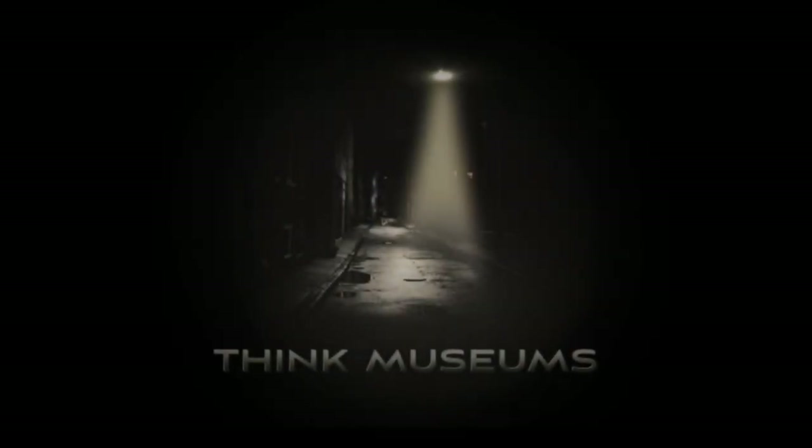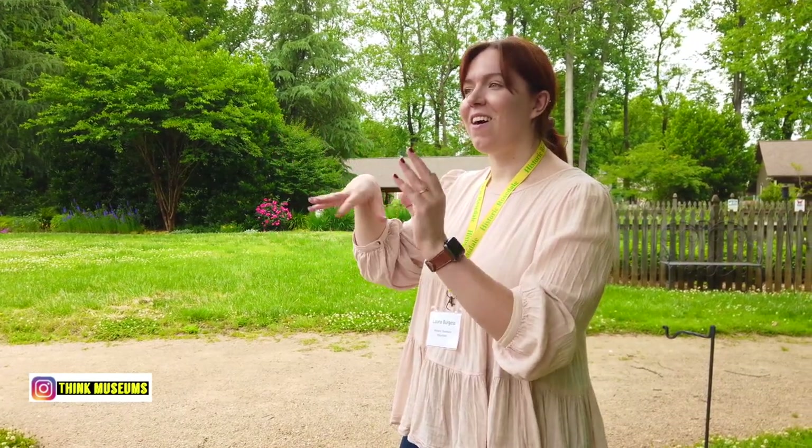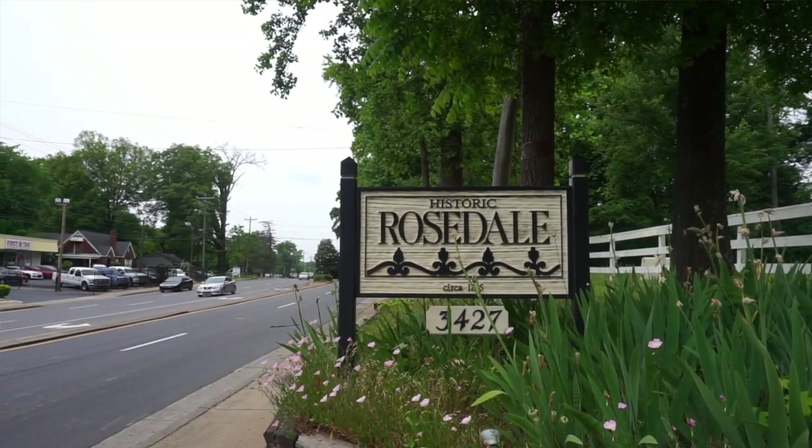I'm very interested in this because it's slowly becoming more of a thing that a lot of the plantation houses are discussing — all of the people that lived on the site, not just the romanticized white family that lived there. It's about everyone that kind of grew up here.